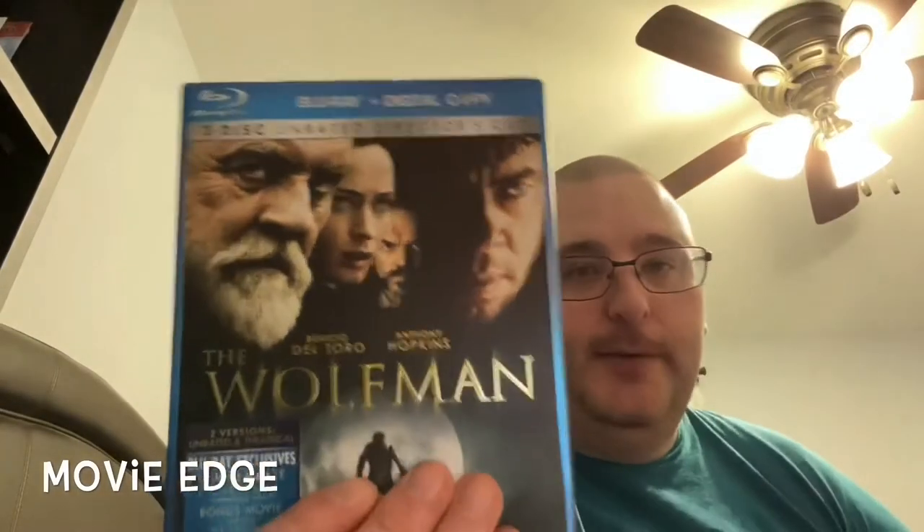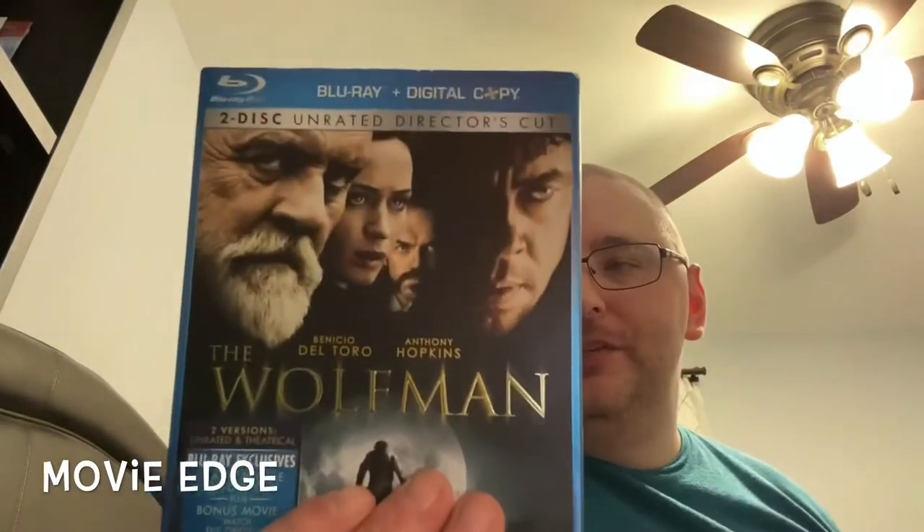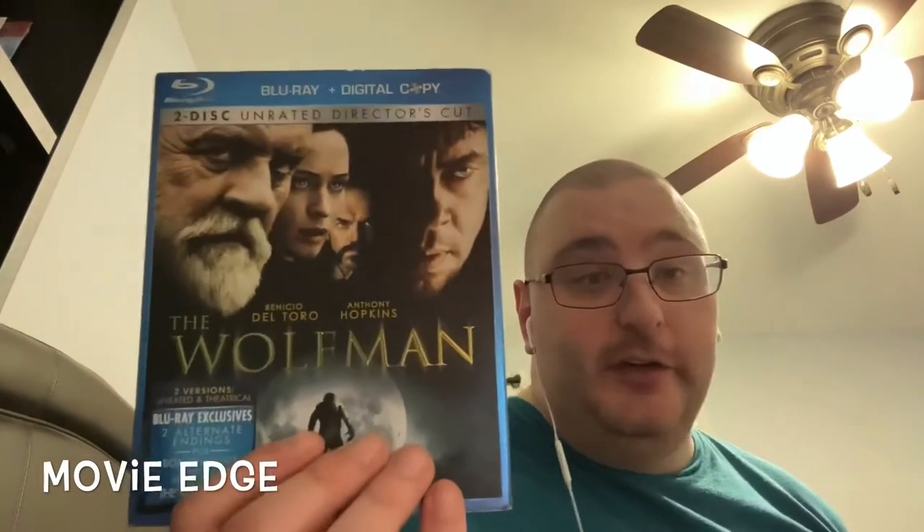Some of these are for Halloween, so that's why I got them. This first one is a movie I have not seen before - it's got Benicio del Toro and Anthony Hopkins. It's The Wolfman, right there. It is the theatrical version, it's rated R, and there's an unrated version on here as well - the director's cut. The theatrical is 143 minutes, the unrated version is 159.